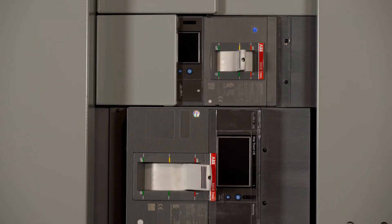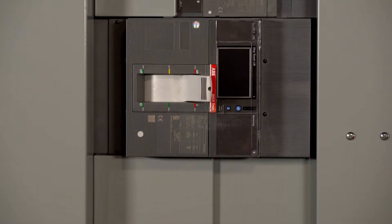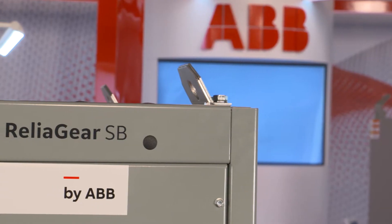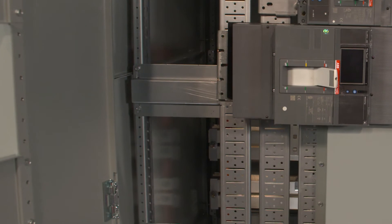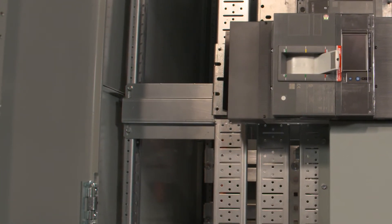Main and individually mounted circuit breakers up to 5000 amperes and group mounted distribution circuit breakers up to 1200 amperes are available. With ratings up to 100 KAIC at 480 volts for the US market and 65 KAIC at 600 volts for the Canadian market, this switchboard is designed for use in a variety of locations.